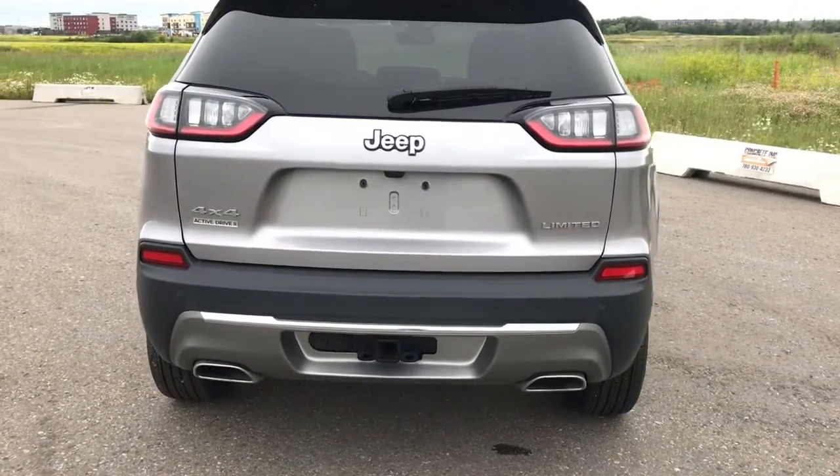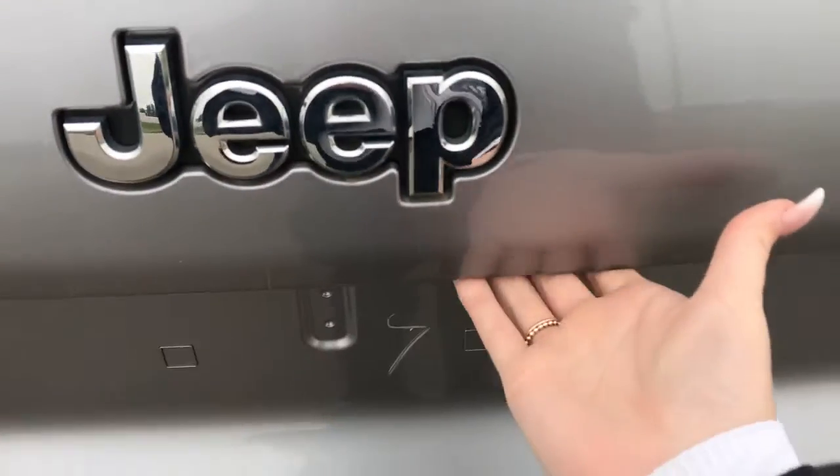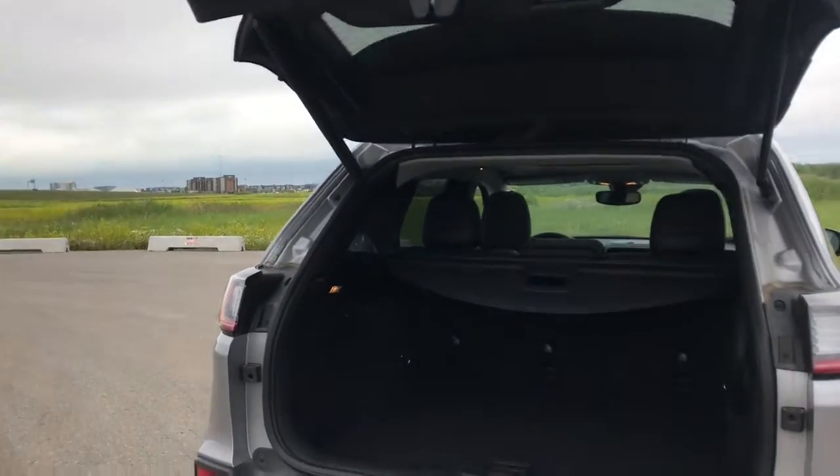This vehicle is also equipped with our hands-free power lift gate. Simply press the button back behind here and the tailgate will open up for you like so.